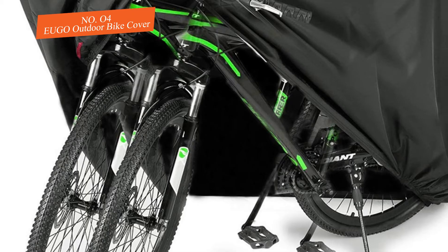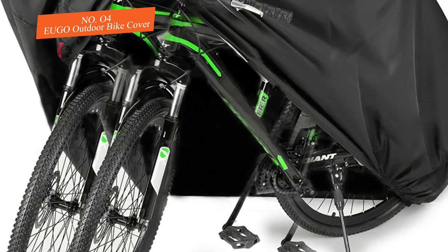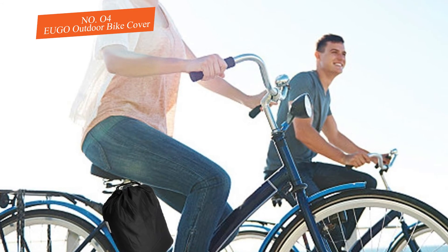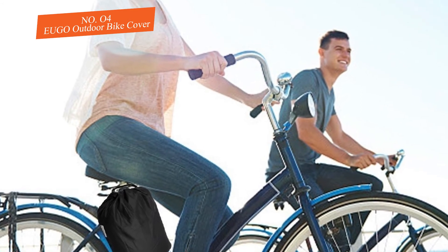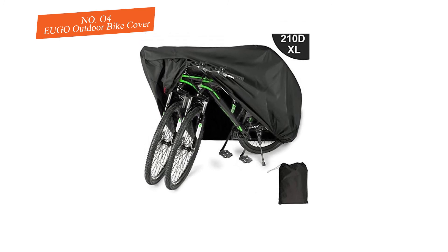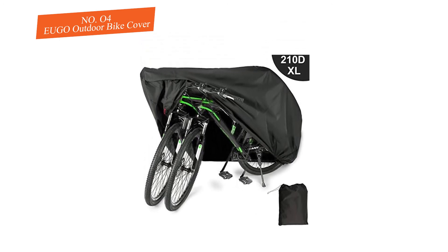Along the hem, elastic helps cinch the cover down to hold it in place during high winds. That said, it will catch wind, so be sure to store it somewhere sheltered or it will blow over. Best for a quick, simple, and affordable way to protect your bike when stored outside.